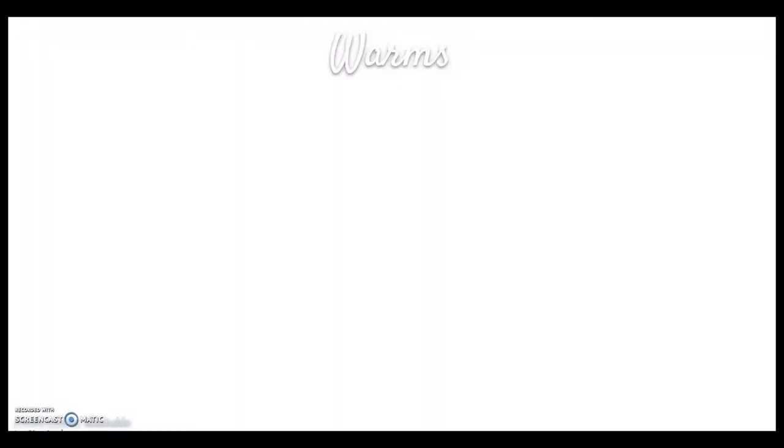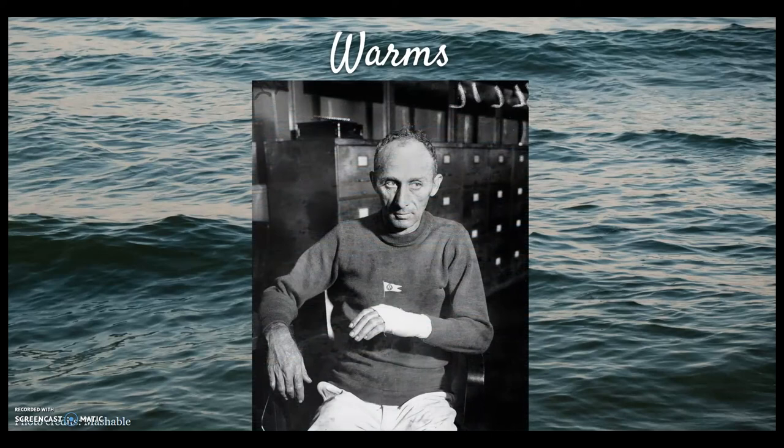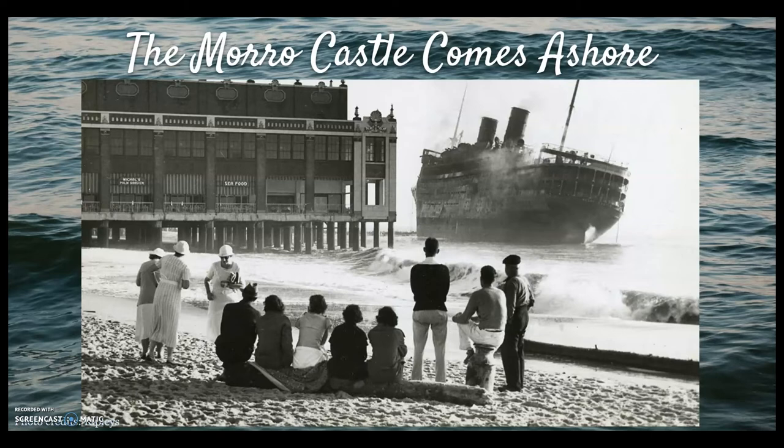Acting Captain Warms remained on board the Morro Castle until 1 o'clock in the morning, refusing to leave until all passengers were off the ship. At that time, the Coast Guard took control, the anchor was cut, and Warms finally left the ship. The Coast Guard attempted to tow the Morro Castle to New York; however, the tow line snapped and the strong winds pushed the ship toward Asbury Park Beach. The ship only narrowly avoided crashing into the convention hall and finally grounded to a halt after digging into the sandy bottom, just a few hundred yards from the boardwalk. The charred wreck stayed there for six months, attracting millions of people to town.